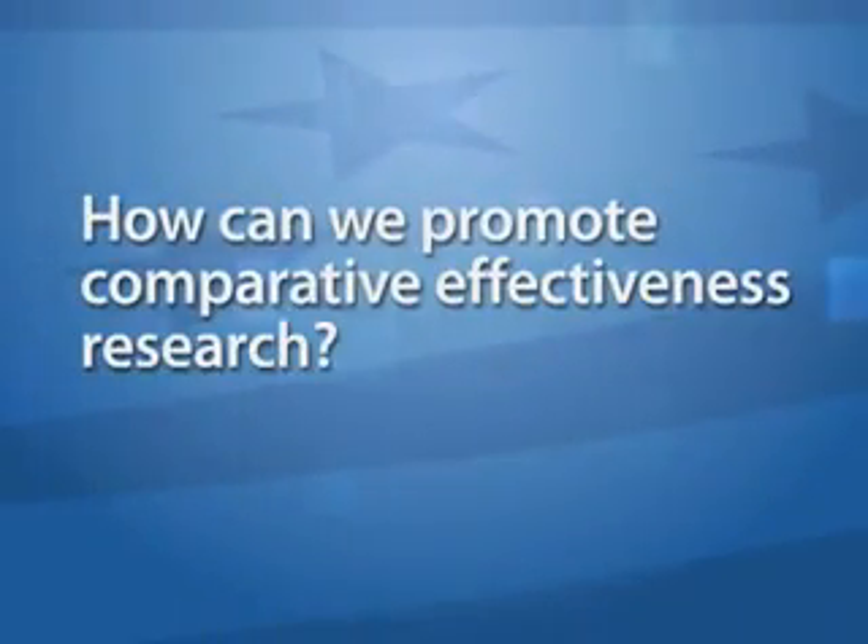How can we promote comparative effectiveness research? The federal government just allocated over a billion dollars in the American Recovery and Reinvestment Act to begin comparative effectiveness research at a higher level in the United States. While this is a great start, we really need the federal government working with the private sector to continue to do this kind of research.